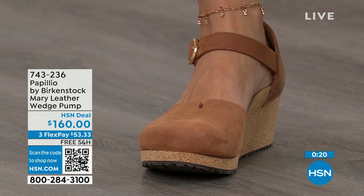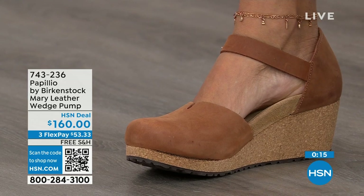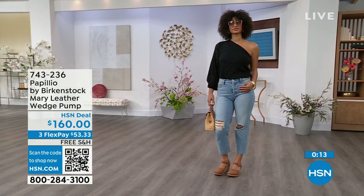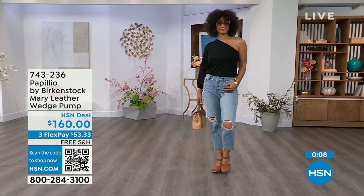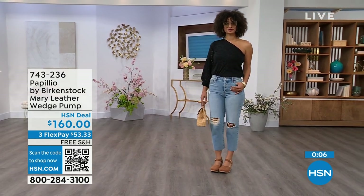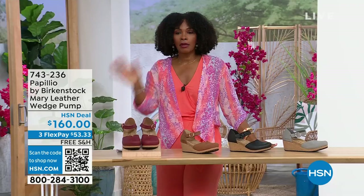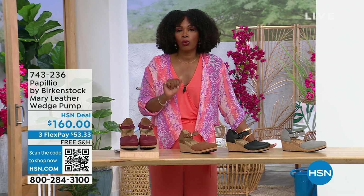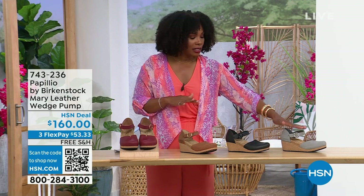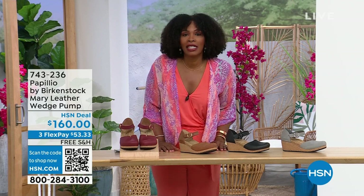This Mary Jane style is great — you can wear it with tights if you wanted to. It has foot coverage for people who maybe just don't want to show their toes. Look how cute this is. I love this Mary wedge. This is great transitional footwear — we're still seeing some cold weather in the spring heading into summer. This wedge is adorable on the foot. The flex pay is $53 and change in dove gray, black, cognac, or wine. Item number 743-236.